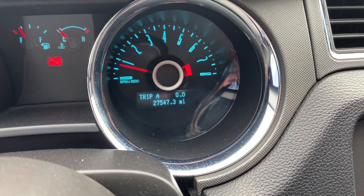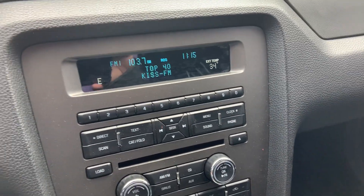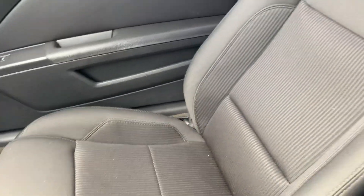There's a shot of the odometer — just over 27,500 miles. Nice shot of the radio cluster and climate control settings right there. The vehicle is just in beautiful shape with a nice jet black cloth interior, and a nice shot of the back seat.